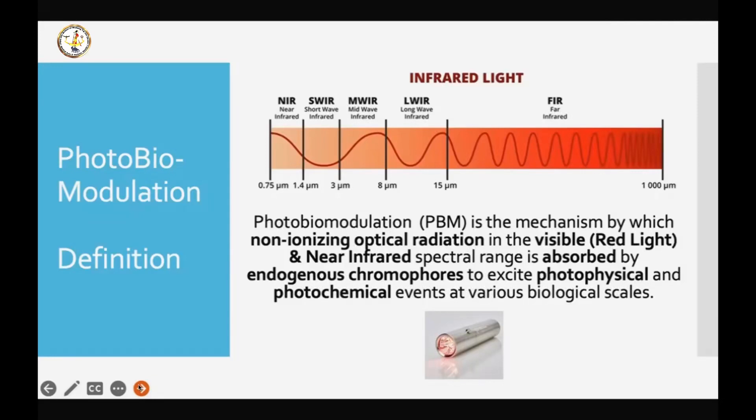Photobiomodulation is the mechanism by which non-ionizing optical radiation in the visible and near-infrared spectral range is absorbed by endogenous chromophores to excite a photophysical and photochemical event at various biological scales. Yeah, big definition, but it's how they describe it.